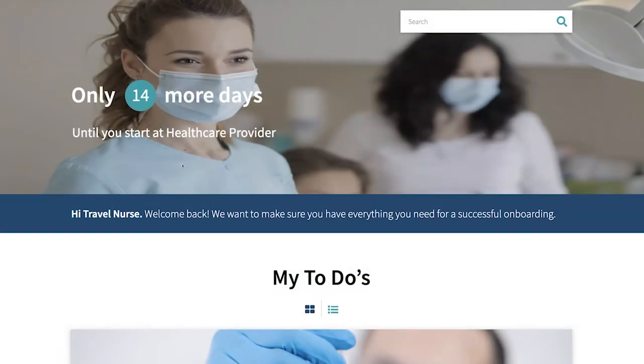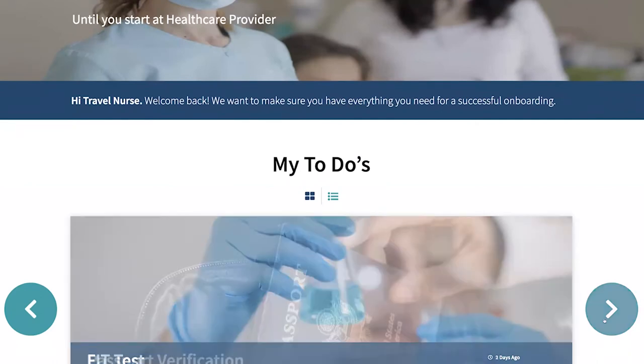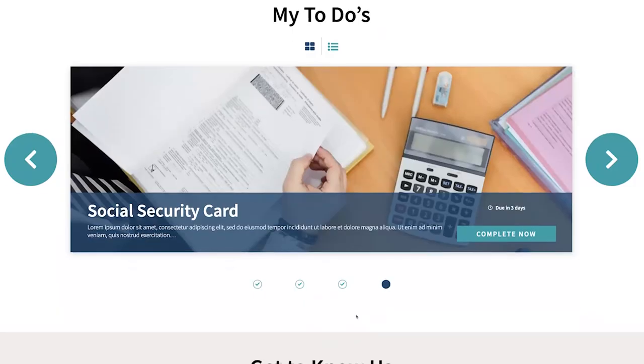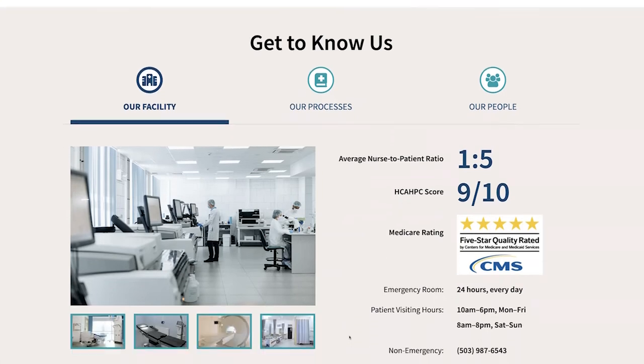Anytime Nicoletta logs in, she will see how many items she has completed and how many remain to ensure she is on track. Having been introduced to her new work and workforce, the portal now gets her introduced to her new workplace. Information about the facility, such as nurse-to-patient ratio, the HPAC score, and Medicare ratings, helps affirm her decision to work at this facility.